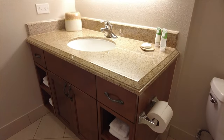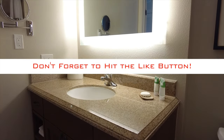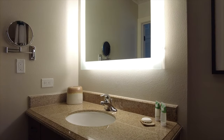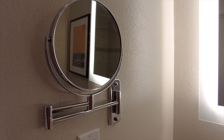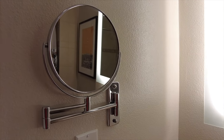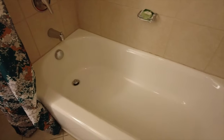Now we're going to go in and take a look at the bathroom here of this studio villa. Just a single vanity. You do have a very large lighted mirror there, so definitely a lot of light in this bathroom. You do also have a bathtub with a shower.